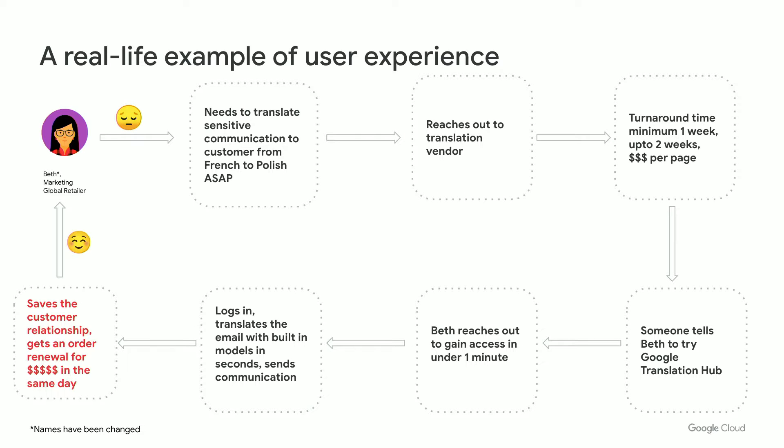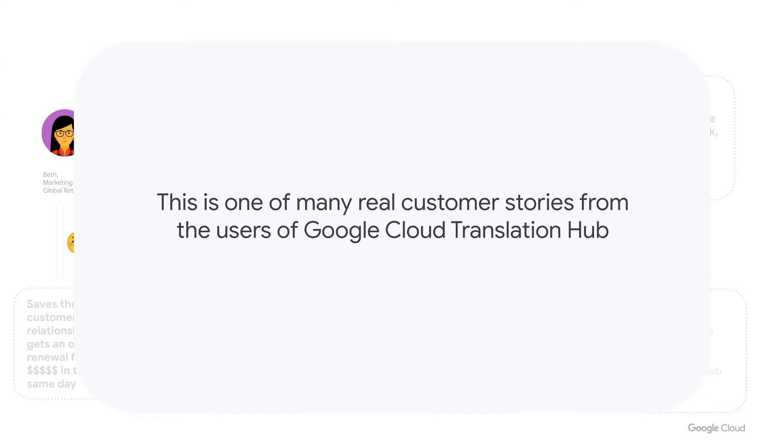Here is a real-life example from one of our users. Let's take the example of Beth, who works in marketing at a global retailer. She needs to translate sensitive communication from French to Polish as soon as possible. She reaches out to their translation vendor and is told the turnaround time is a minimum of one week, up to two weeks, and she has to pay significantly per page. Someone in Beth's organization tells her to try Google Cloud Translation Hub. She gains access in under a minute, logs in, translates the email with built-in models in seconds, and sends out the communication — saving the customer relationship and getting an order for renewal on the same day.